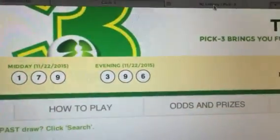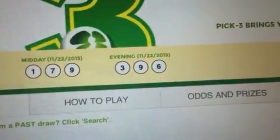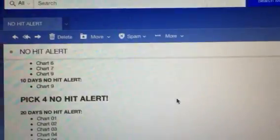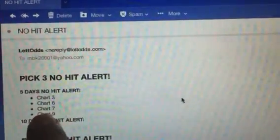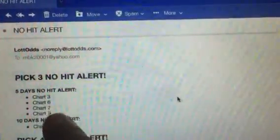I'm going to show you how I did it. I used my Lotto Odds website. First of all, I finished developing a site I'll be launching shortly. The site sends me emails like this — no-hit alerts — letting me know what numbers are in play. And so I look at three, six, seven, and nine that I received today. No hits for a while.